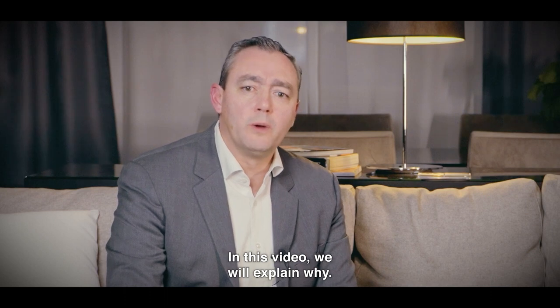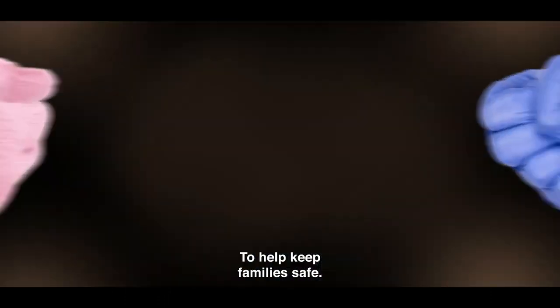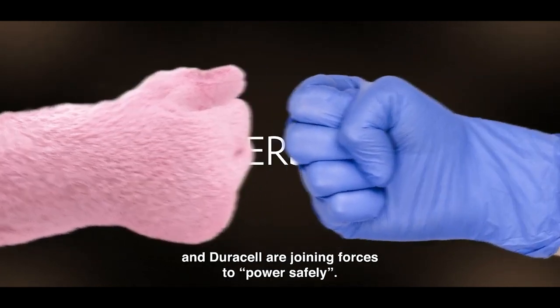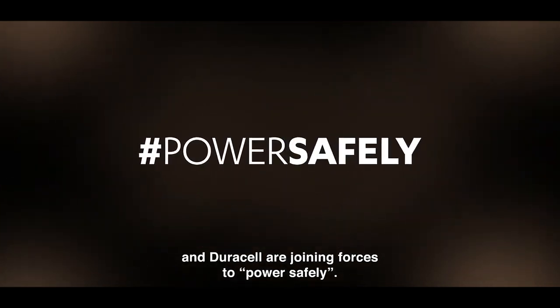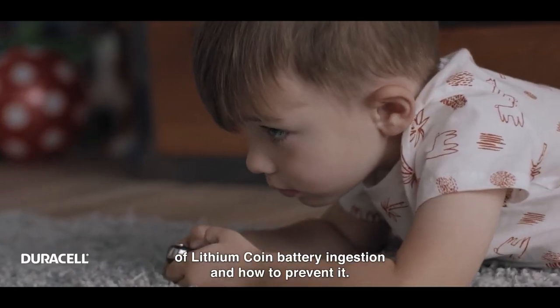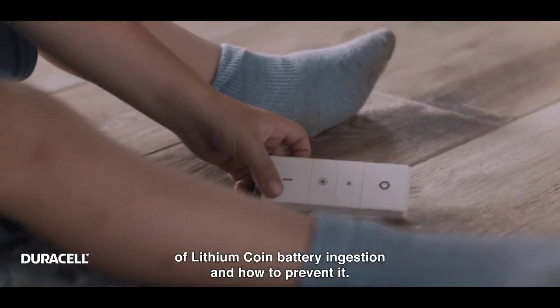In this video, we will explain why. To help keep families safe, the European Academy of Pediatrics and Duracell are joining forces to power safely. Together, they're educating parents and caregivers about the dangers of lithium-coin battery ingestion and how to prevent it.